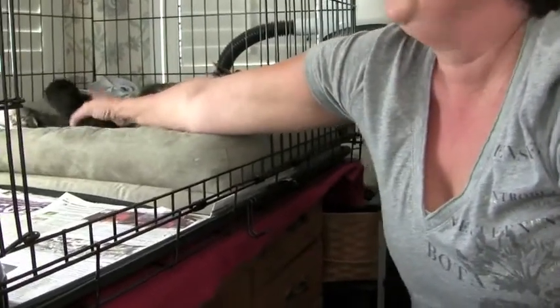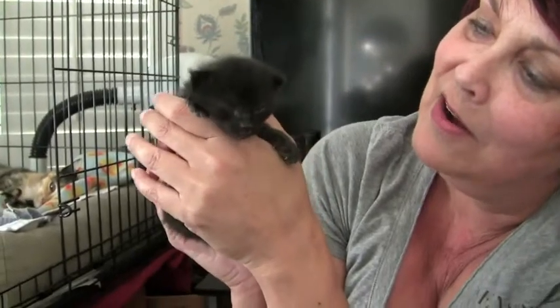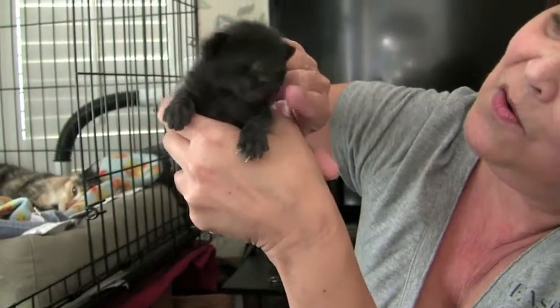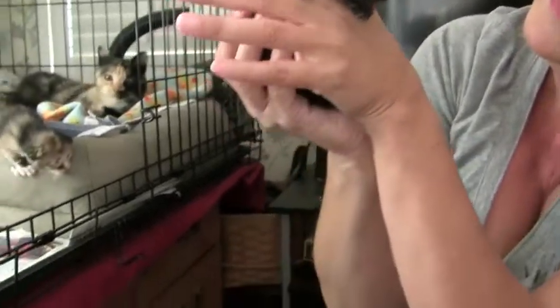Here's the stinker bug. This is — I call him Little Bear. Hello, baby. This is the hungriest cat ever. All he ever wants to do is eat. Is that something to eat? Hello, Little Bear.